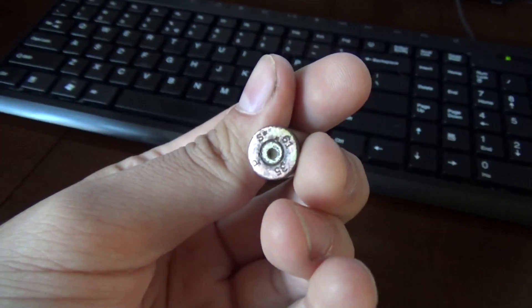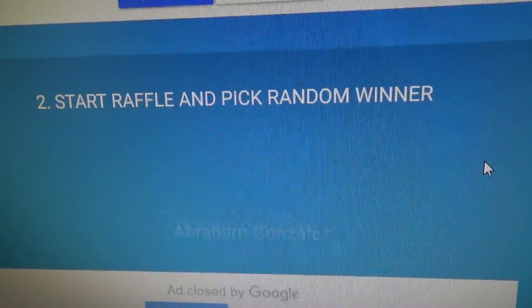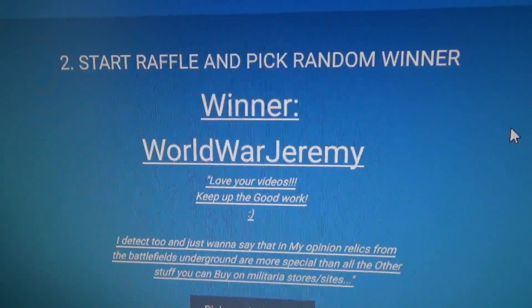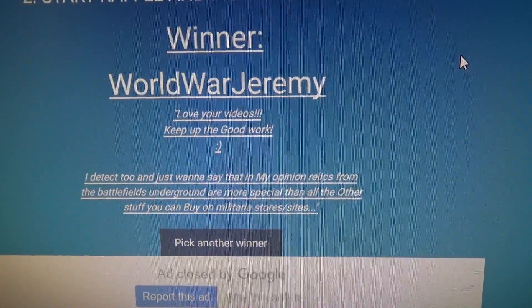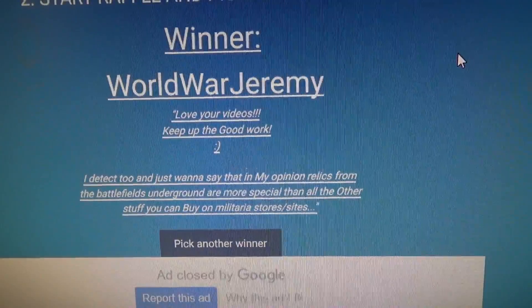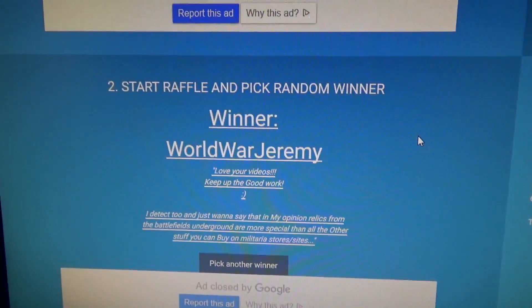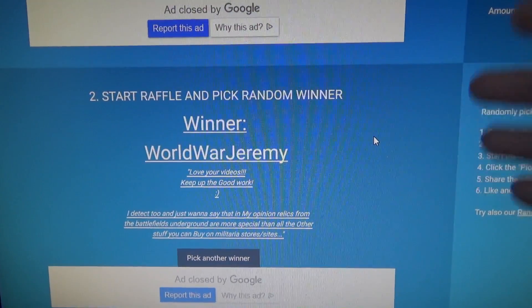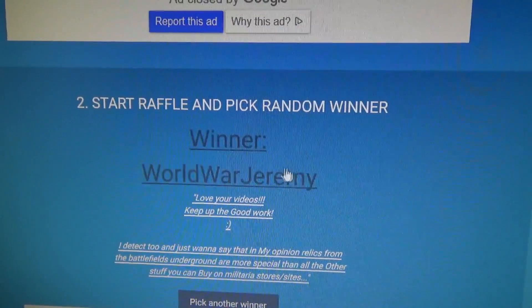We're going to pick another winner. This time we're going to do the German shell casing from 1935. Let's see who the winner is. And the winner is World War Jeremy. 'I love your videos, keep up the good work. I did detec too and I just want to say that in my opinion relics from the battlegrounds underground are more special than all other stuff you can buy on military stores and sites.' I agree, it's very cool with the relics — you just know it was left behind there and no one ever touched it again since the Second World War. So yeah, totally agree. Congratulations, World War Jeremy.